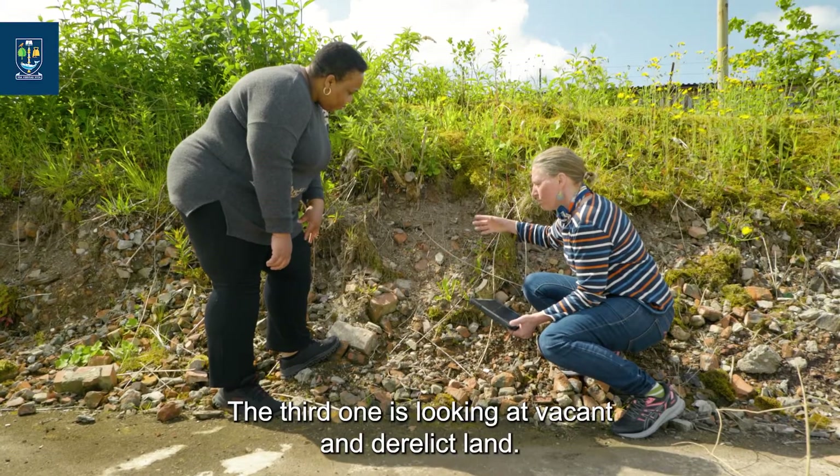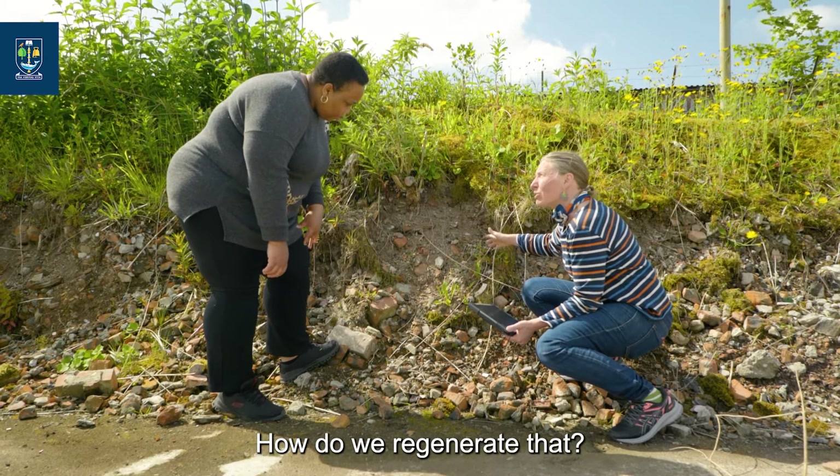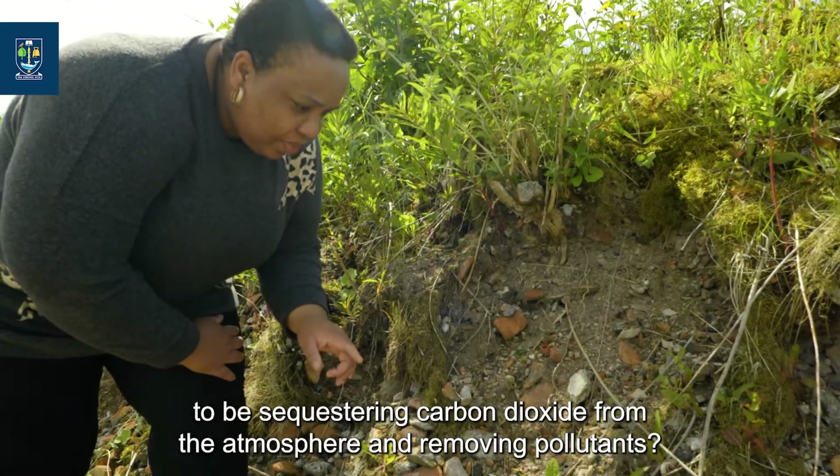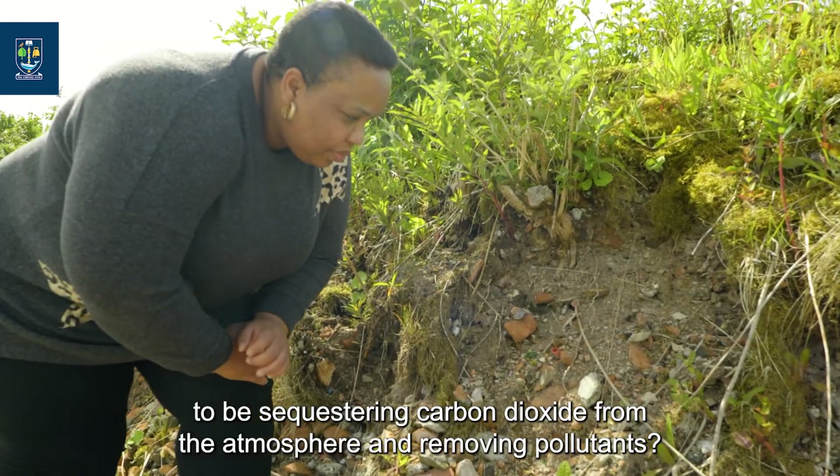The third work package is looking at vacant and derelict land. How do we regenerate it in a way that we could potentially use it to sequester carbon dioxide from the atmosphere and remove pollutants?